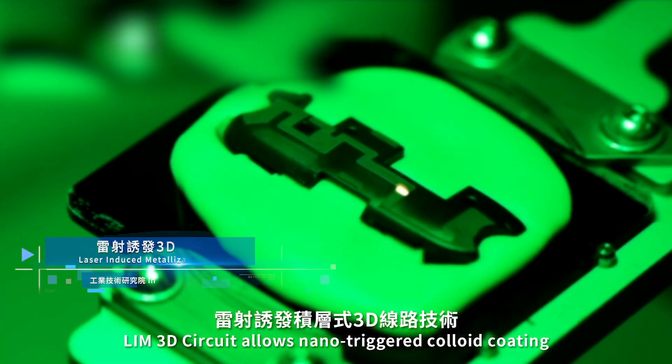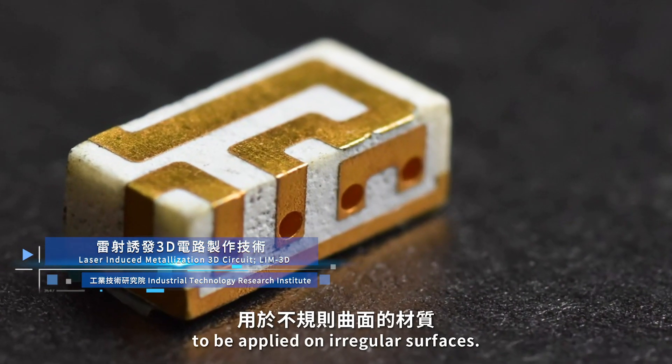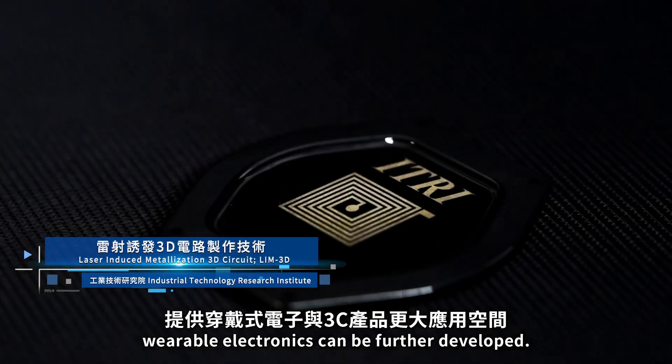LIM 3D circuit allows nano-triggered colloid coating to be applied on irregular surfaces. With more routing choices, wearable electronics can be further developed.